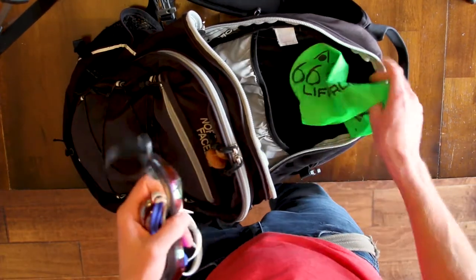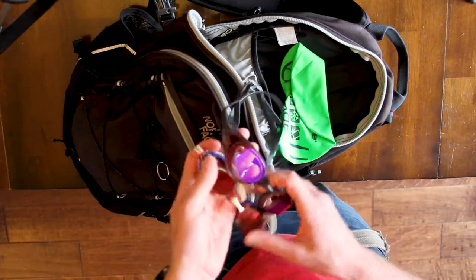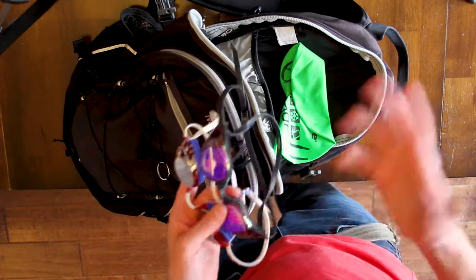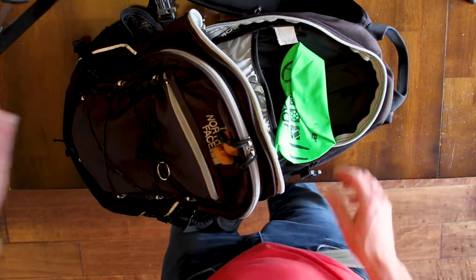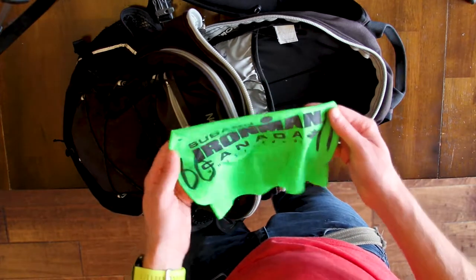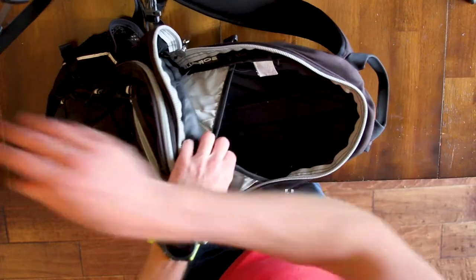There's a couple pairs of goggles in here. I usually actually bring a couple pairs of goggles just to check the conditions — like weather conditions — and kind of pick the pair of goggles that I think will work best, depending on how bright the sun is. We'll repack that. Extra swim cap.